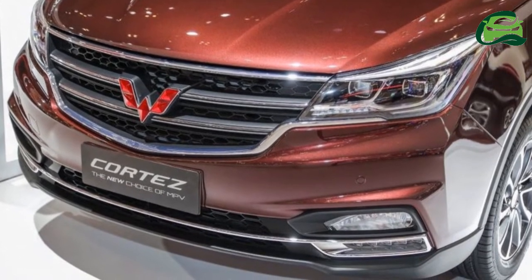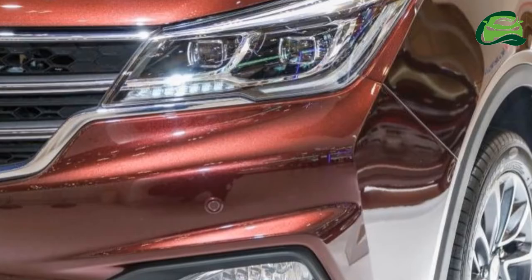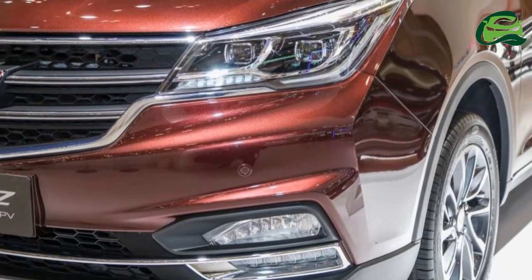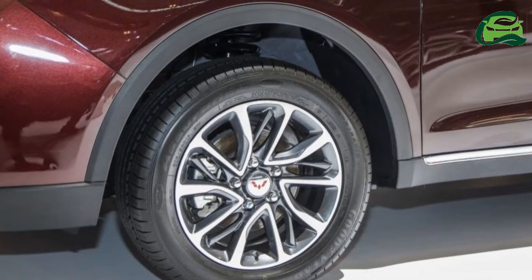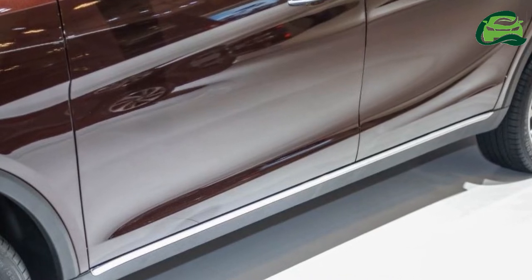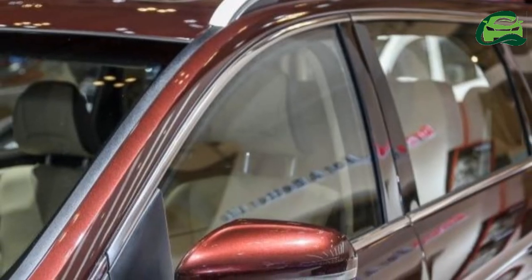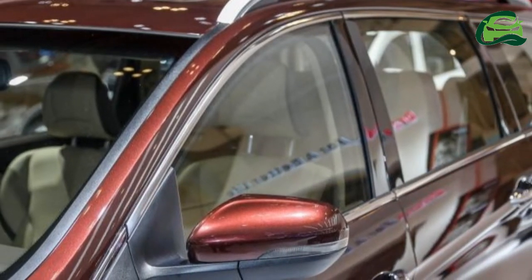Development work was done in Indonesia, where the carmaker has a US$700 million plant with an annual capacity of 120,000 vehicles. It was introduced late last year and the official launch happened in February. The Cortez measures 4,780 mm long and 1,816 mm wide, which makes it a useful 250 mm longer and 125 mm wider than a Confero. Its 2,750 mm wheelbase is just 30 mm longer than the smaller Wuling, which means most of the extra length is in the rear overhangs.